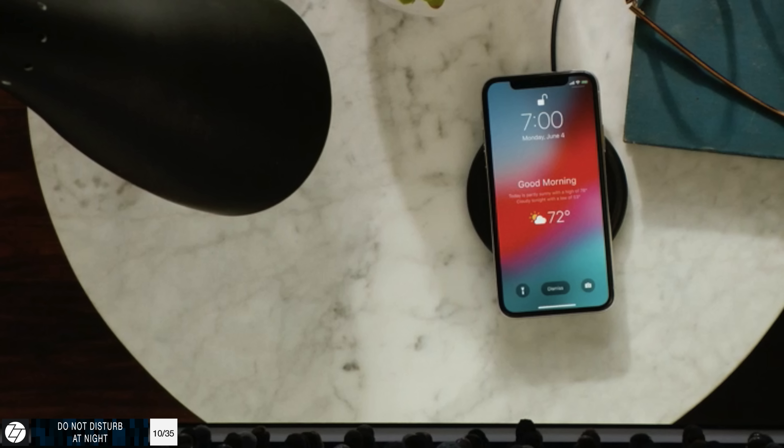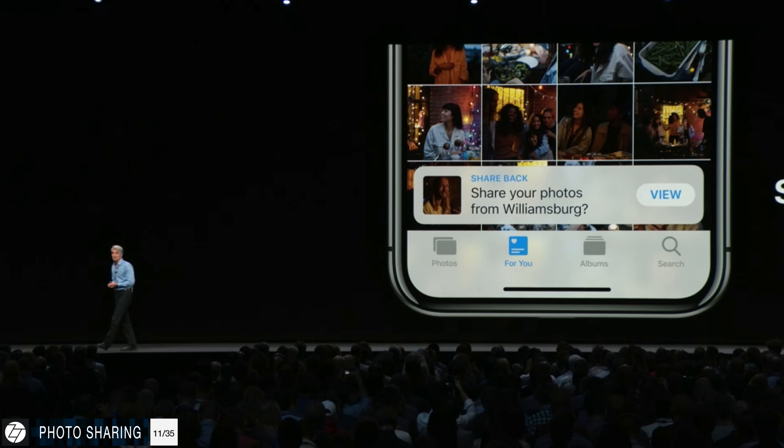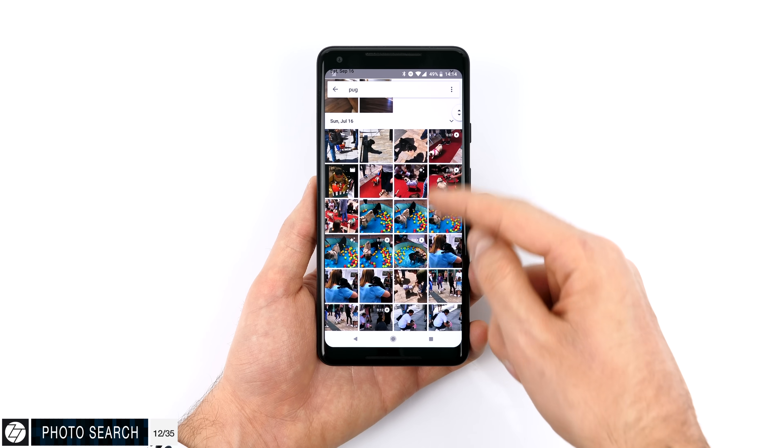The native Photos app also got improvements. It now supports automatic sharing — when you go on a trip, it detects friends' faces automatically and can share those photos based on location. Photo search has been improved as well, so you can search for more specific things, similar to Google Photos. The key difference is that Apple's processing is done locally on your device, whereas Google Photos processes everything on their servers.